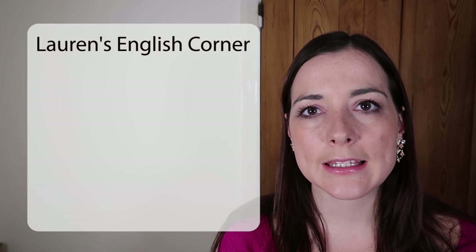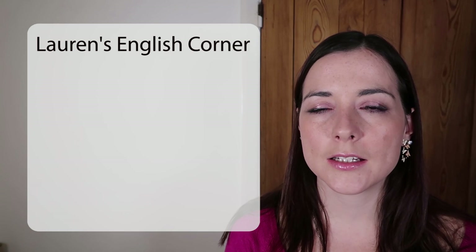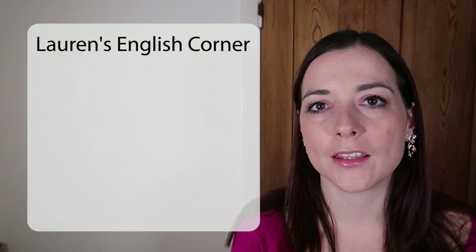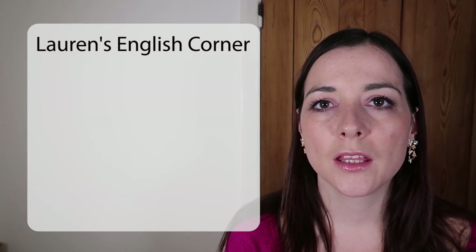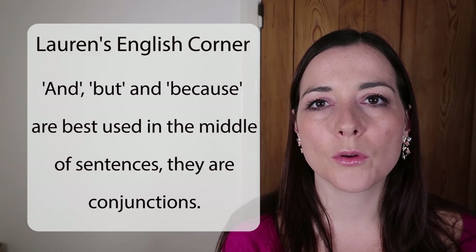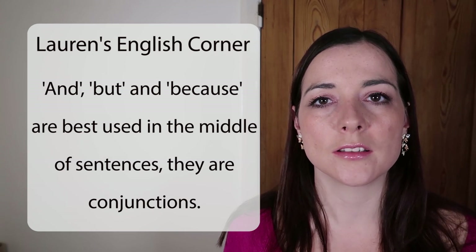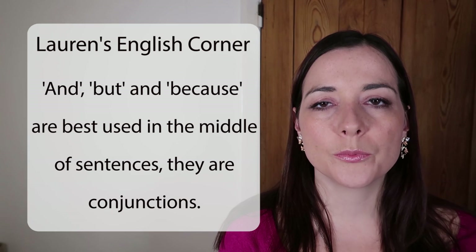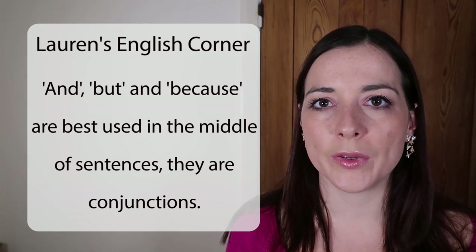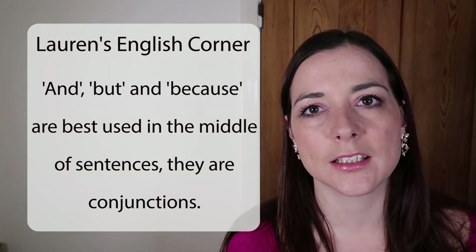In all of these cases — AND, BUT, and BECAUSE — when we're first learning to write English, it's best not to use these at the beginning of sentences. You might find them at the beginning of sentences in some books, but in general it's better to think of them as being in the middle of sentences. They join two things together — conjunctions. We can use a comma before BECAUSE, but you wouldn't really start another sentence with it.